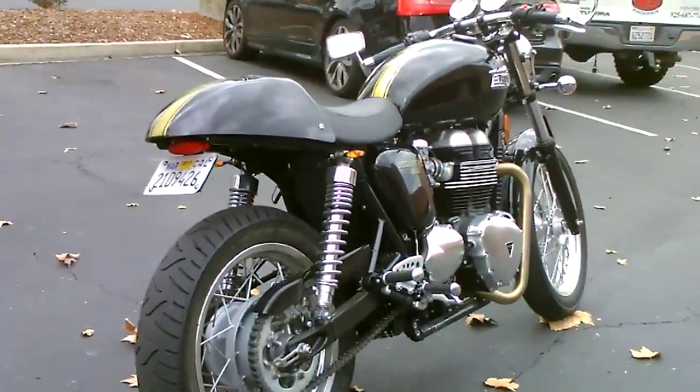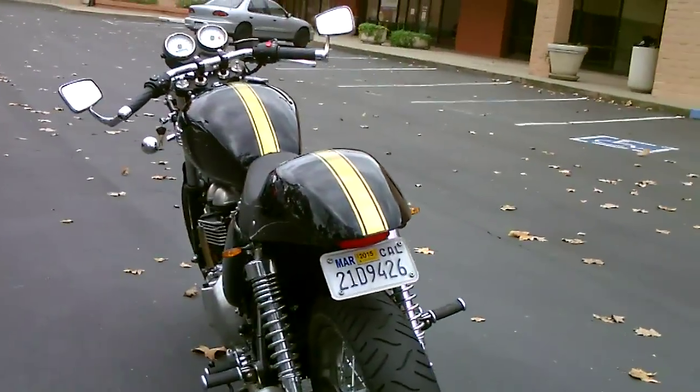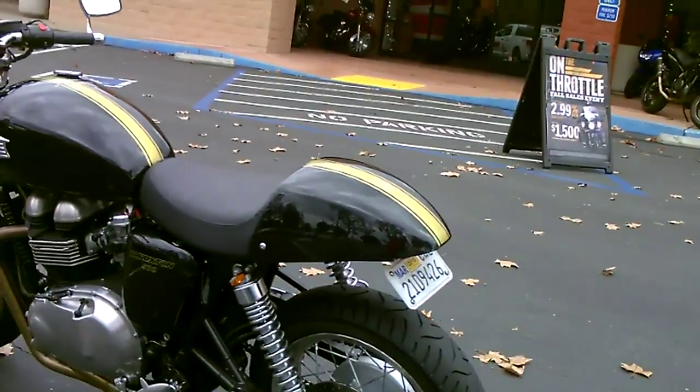Fender eliminator kit. Only 1,992 miles. Gorgeous black paint scheme with a gold stripe.